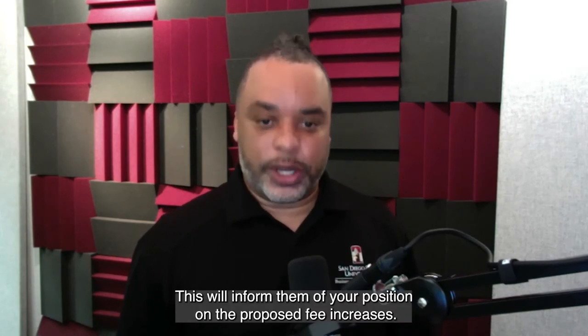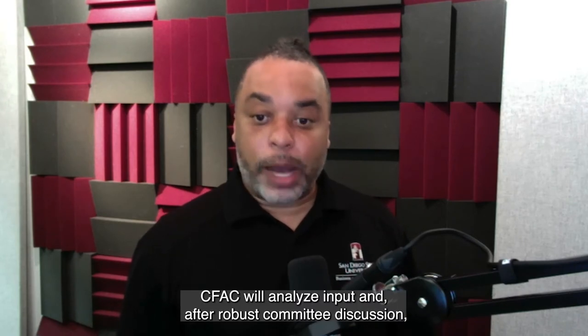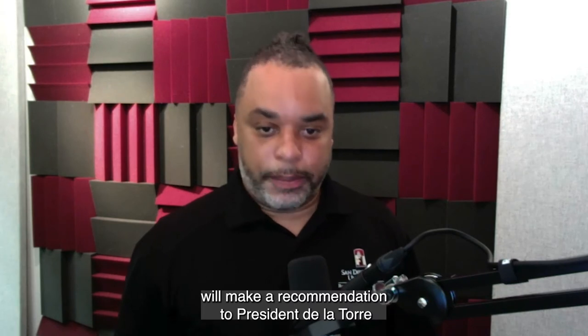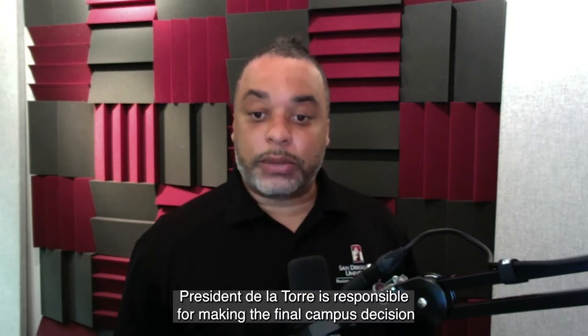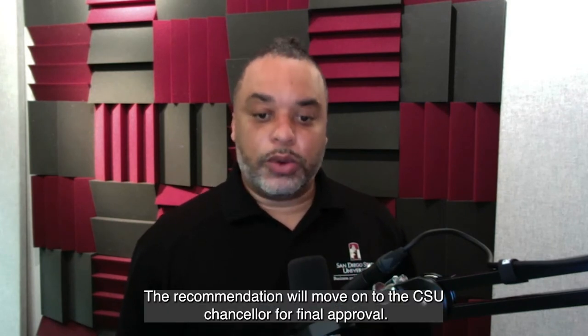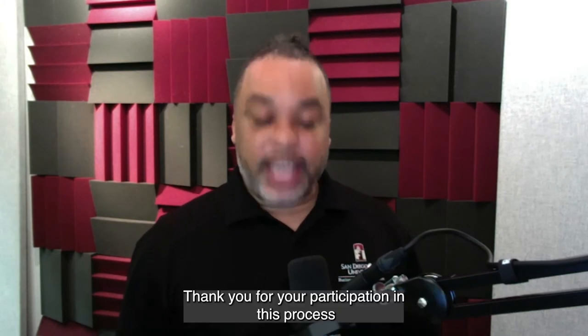The feedback form will inform CFAT of your position on the proposed fee increases. CFAT will analyze input and, after robust committee discussion, will make a recommendation to President de la Torre. President de la Torre is responsible for making the final campus decision. If approved by the President, the recommendation will move on to the CSU Chancellor for final approval. Thank you for your participation in this process, and go Aztecs.